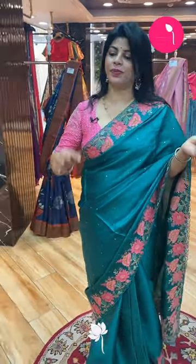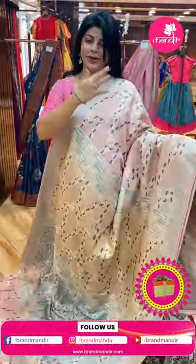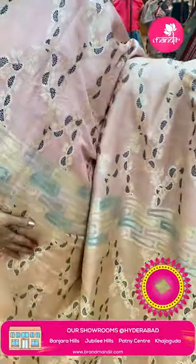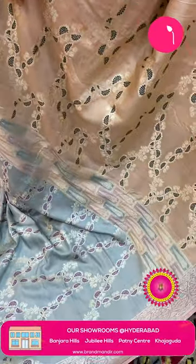For more collections, do log on to our website www.brandmandir.com. Next saree: beautiful tasso mixed and Japan gara saree, very nice, in peach — light peach, pinkish peach — like grey color, light grey color, multicolor with pastel shades.